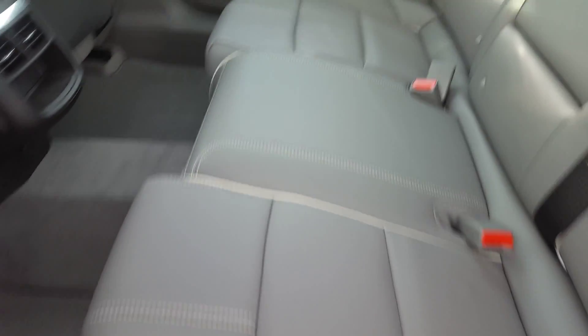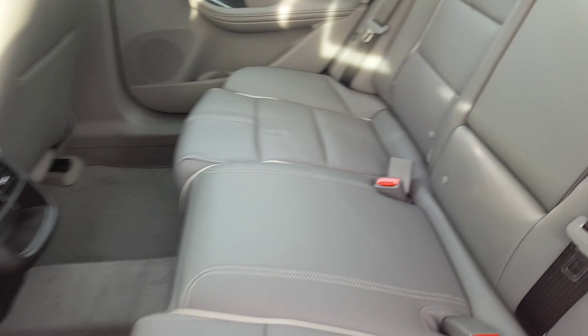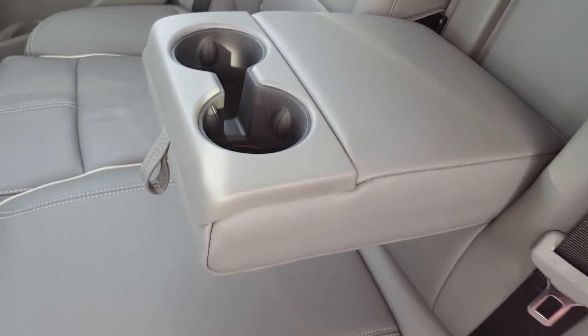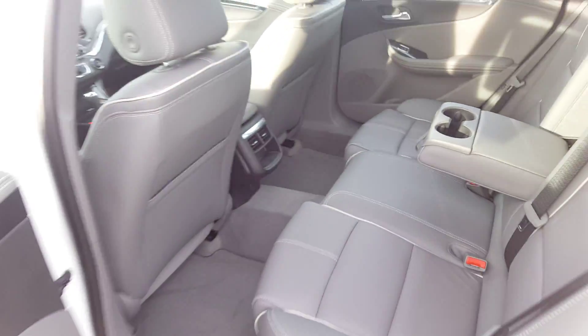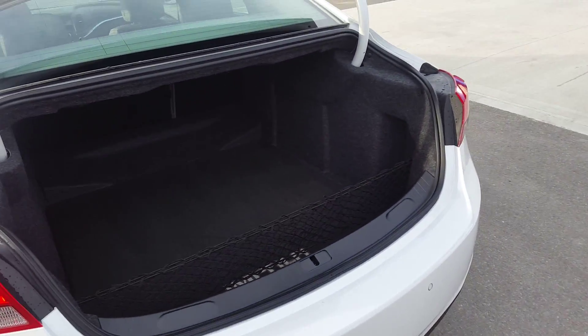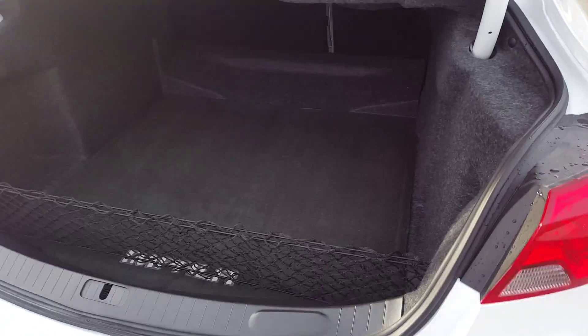Second row seating in this Impala is roomy, again gray leather, and we have a center console with cup holders. The Impala has a power lift gate. The trunk is extremely roomy and there is a storage net.